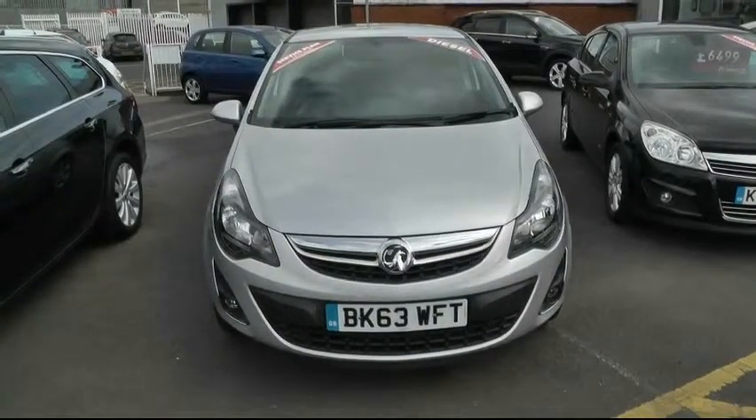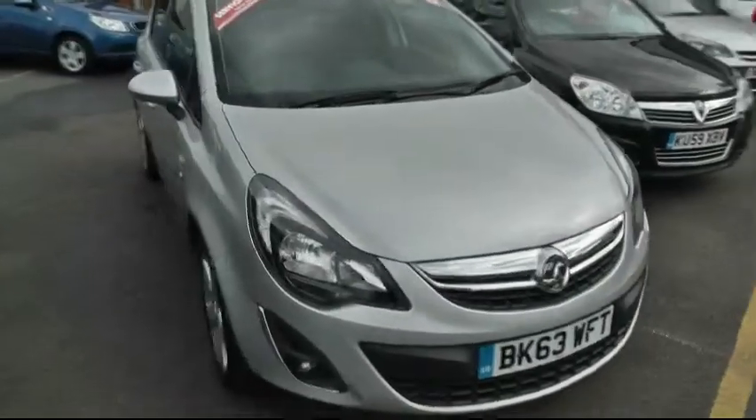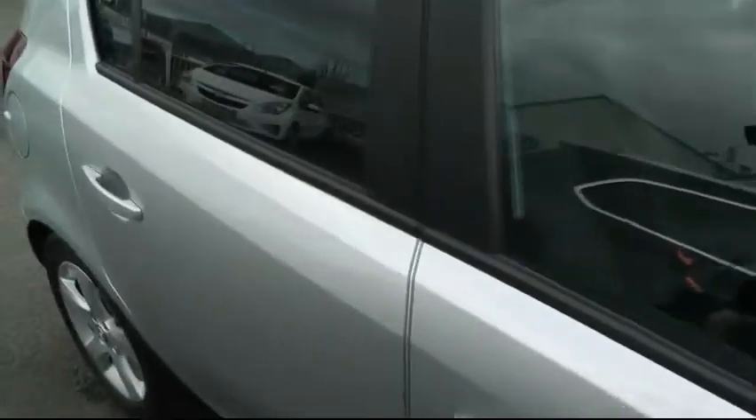This is Sam at Brindley Vauxhall in Wendsbury. We're looking at a 1.3 diesel Vauxhall Corsa SXI. It's a five-door hatchback, just over 1,800 miles, with alloy wheels finished in metallic softened silver.